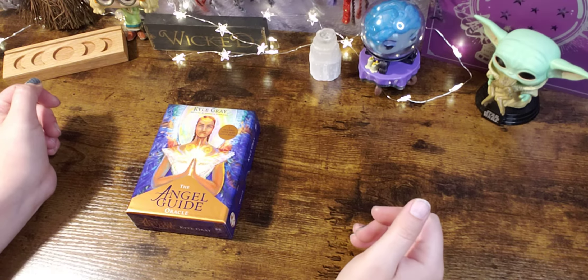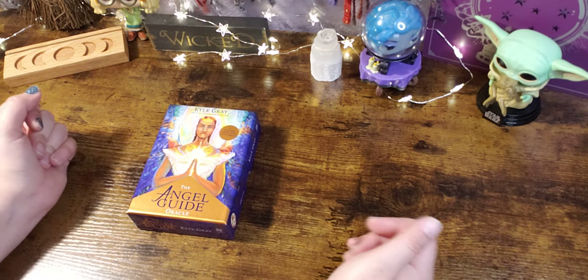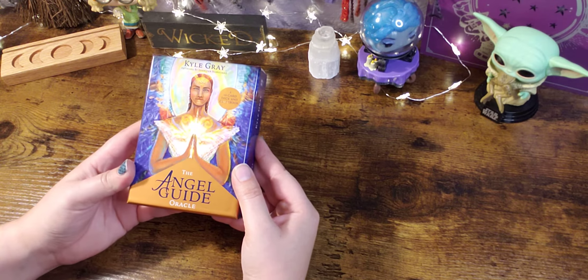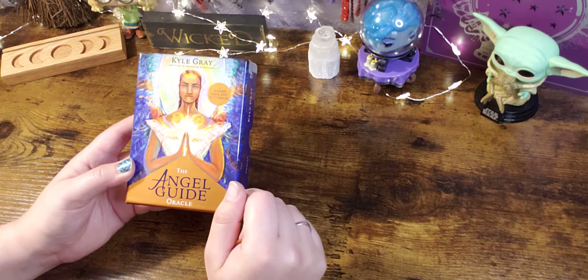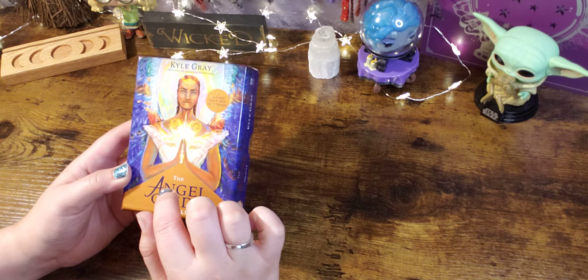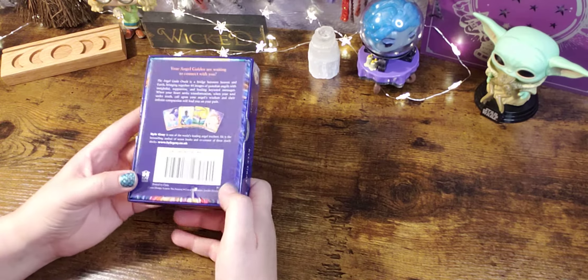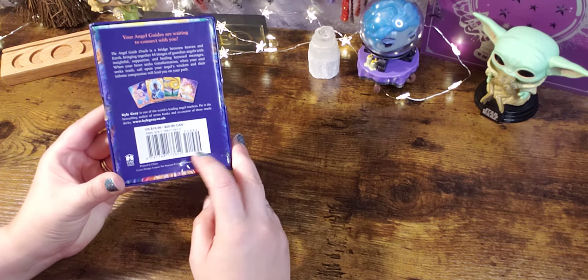Hello everyone, welcome back to my channel and welcome to another new release unboxing and flip-through video. Today we're taking a look at Kyle Gray's new release, the Angel Guide Oracle — 44 cards and a guidebook. Artwork is by Jennifer Hawkyard, published by Hay House, and it retails for $19.99.